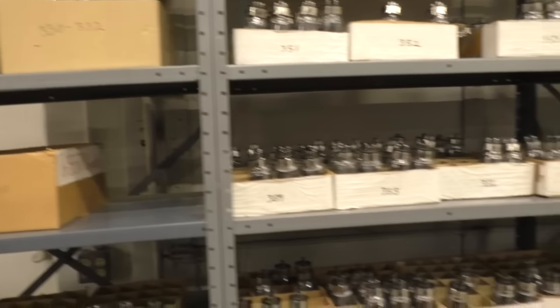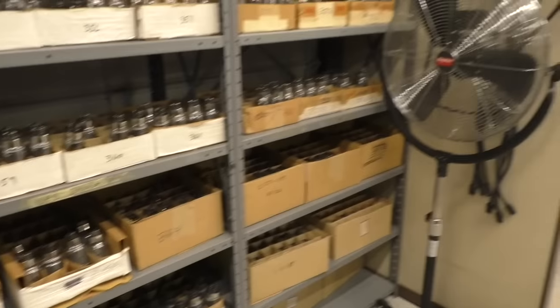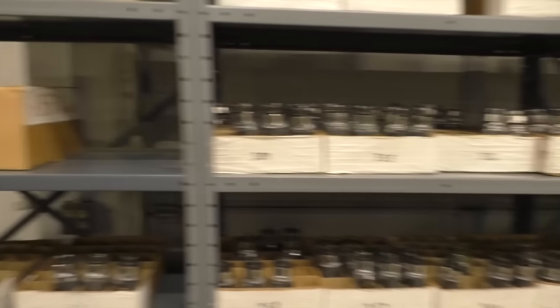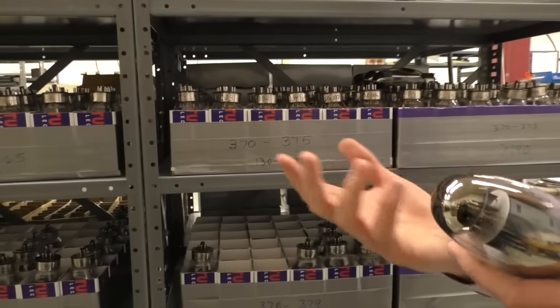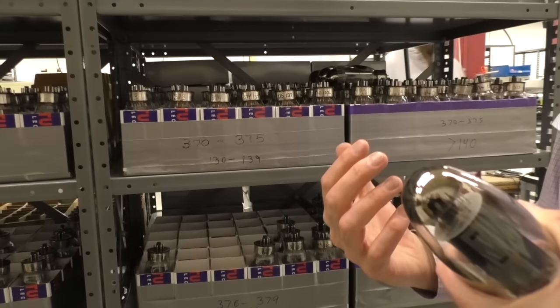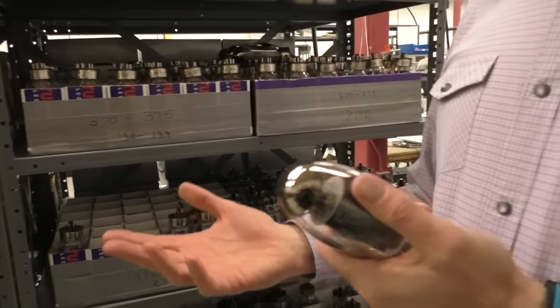That's a lot of work. I thought he sort of sits around and listens to music all day — that is my job! We already buy these tubes pre-sorted, spending extra money with the manufacturer, and then after we get them we sort even further.